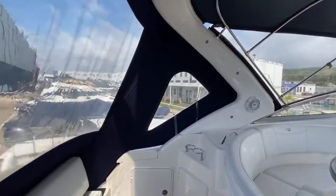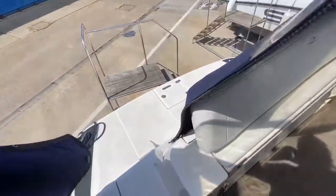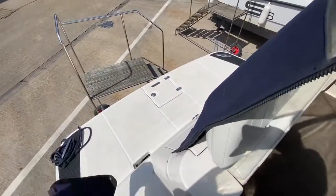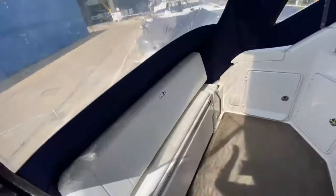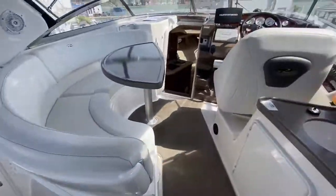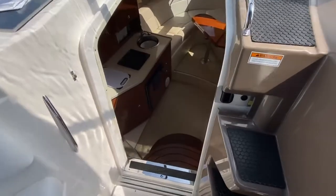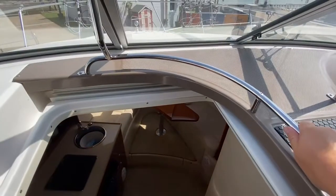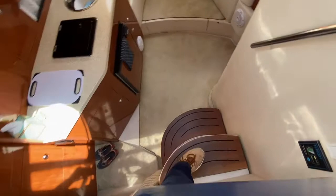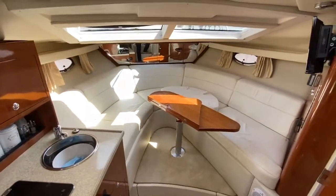We've got the radar arch here — I'll just unzip this cover so you can have a look at the swim platform out there at the back. It's a bit windy today so I'll zip that back down and take you back through to the companionway. There's a nice rail here to hold on to, and really nice wide steps as you go down into the boat.